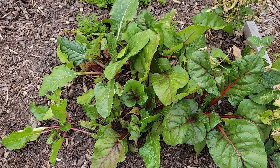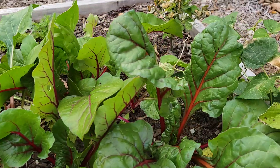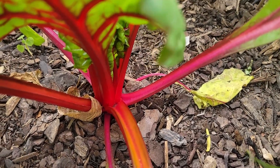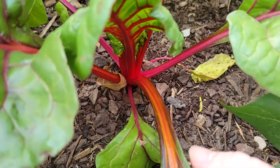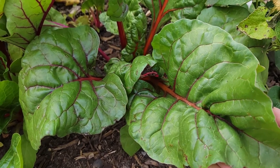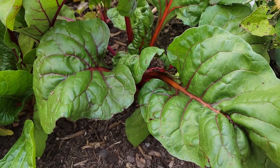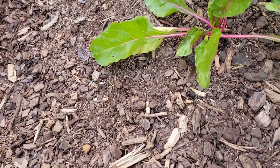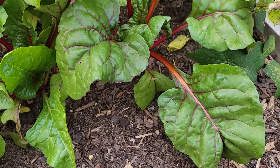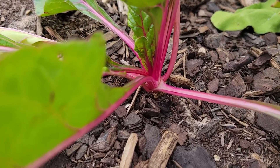Now my Swiss chard is doing really, really good. These ones are still on the smaller side, but look at these ones right here — look at that color, that is just so beautiful. I actually pulled one of these off the other day and my sister told me to take a bite of it. And it was not the most delicious thing. I don't know if I need to pick them when they're more at this smaller size, but that larger size did not taste good raw to me. But I just like how pretty it is — that color is beautiful.